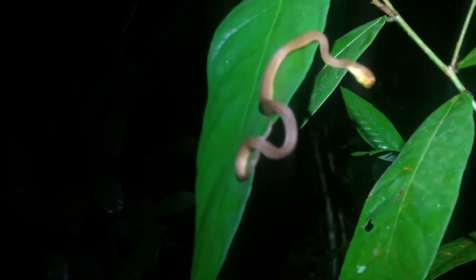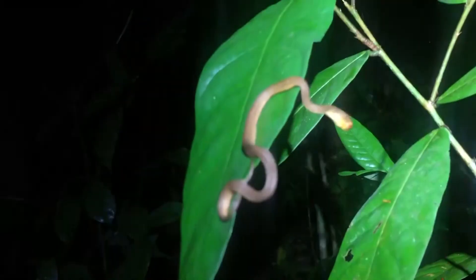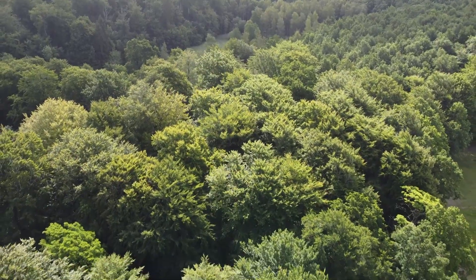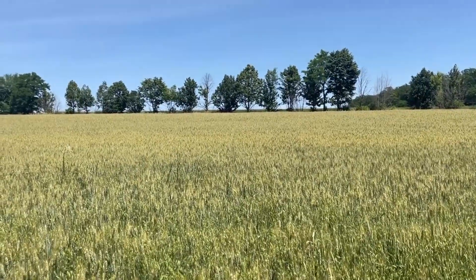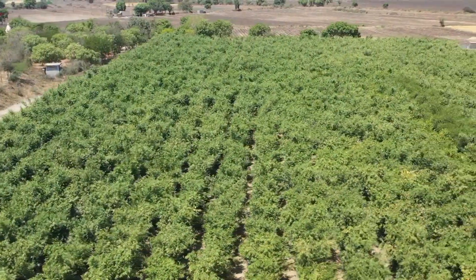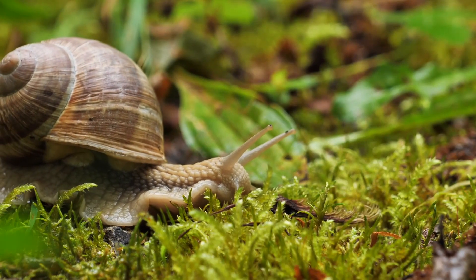These vertebrates are arboreal, meaning they live a majority of their lives above the forest floor. Many snail snakes are endemic with restricted ranges. They live in forests and grasslands, including agricultural areas such as sugarcane fields. They're nocturnal, emerging with their prey.